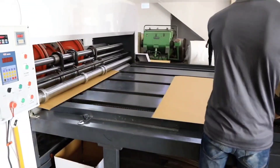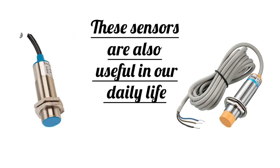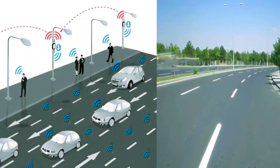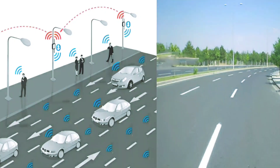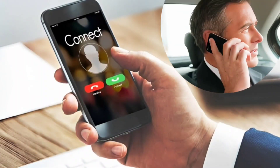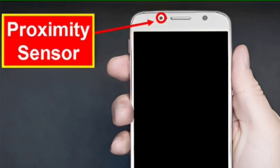It's not that proximity sensors are only for industrial purposes. We use proximity sensors in everyday life. Proximity sensors are very important for our road safety. Imagine when you bring your smartphone to your ear, the screen automatically turns off. All this happens because of the proximity sensor in your phone. Not only does it save battery, but your phone is also protected.